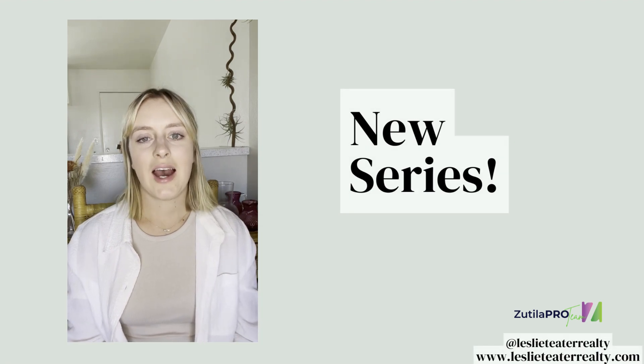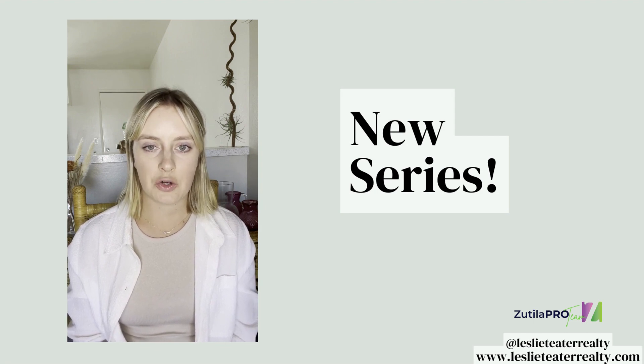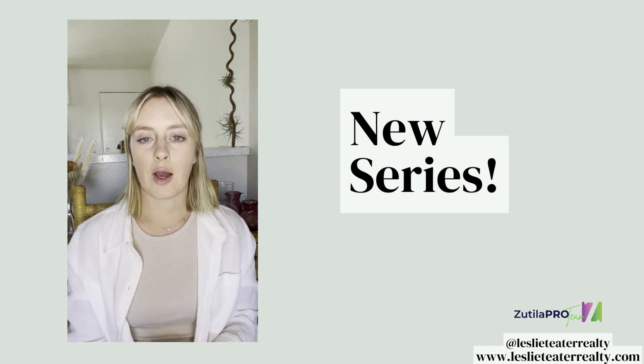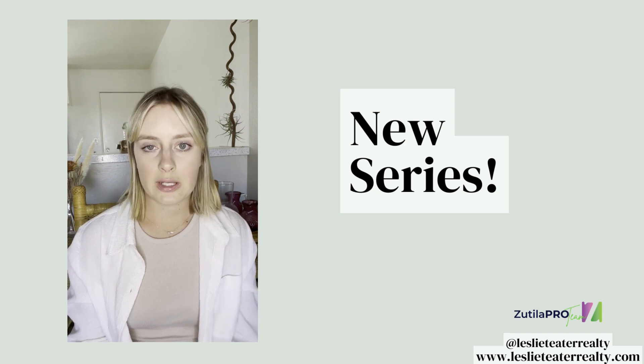Hey friends, it's Leslie. I'm going to be starting a new series — every Tuesday I'll be coming out with a really short video, usually a minute or less, with answers to questions that I've either received from one of you guys or from a client while I'm out working in the field, or even just frequently asked questions.